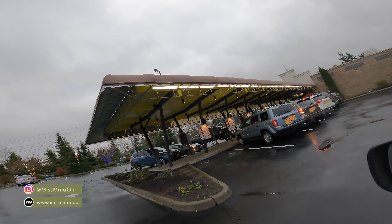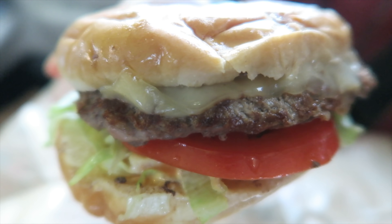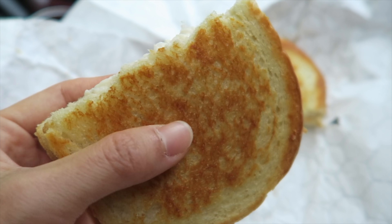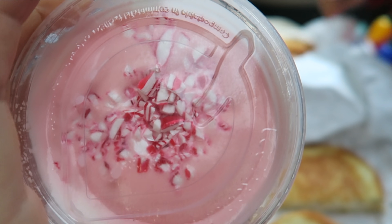Today we are taking you to a 1950s-style drive-in restaurant that is family-owned and founded over 65 years ago. They serve burgers with local grass-fed beef, fish and chips, Dungeness crab sandwiches with grilled sourdough, milkshakes with seasonal options like pumpkin spice and candy cane, and more.